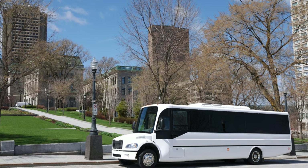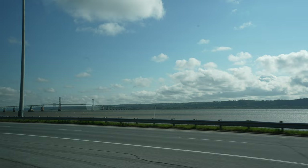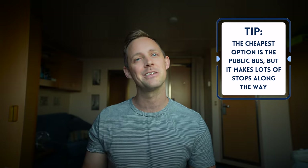Lots of cruise lines offer shore excursions to Montmorency Falls. There are also some local tour companies that run shuttles from the Old Town out there and back that you can organize in advance. You can also take a public bus, which is the X800 — we'll touch on that a little bit towards the back end of the video. Or you can take the option that I took, which was to take an Uber there — a little bit more expensive than taking the public bus, but a lot more time efficient.